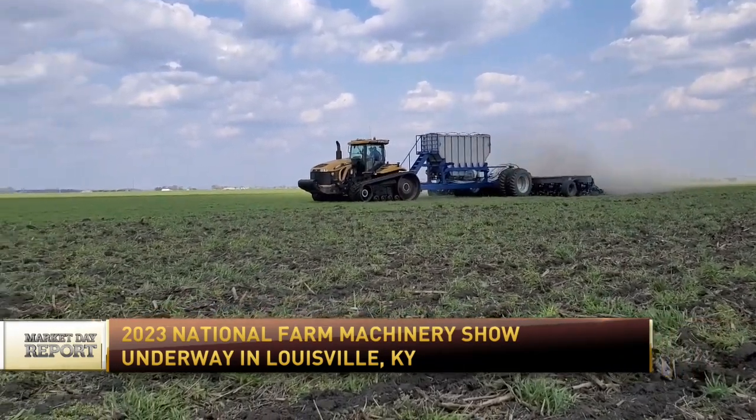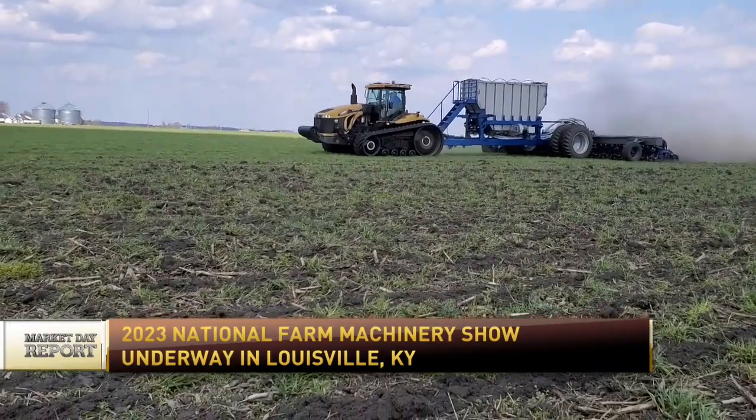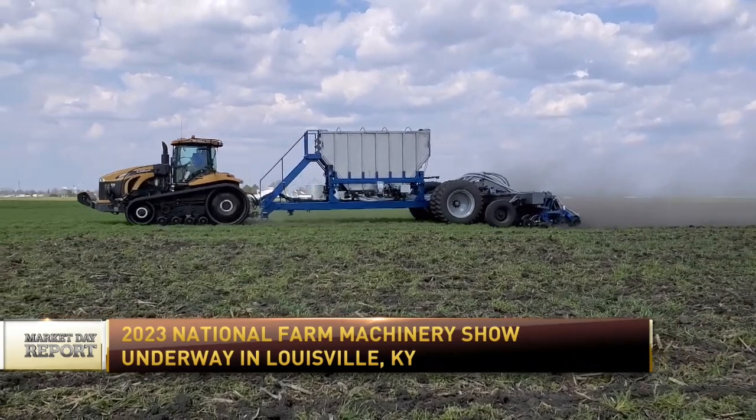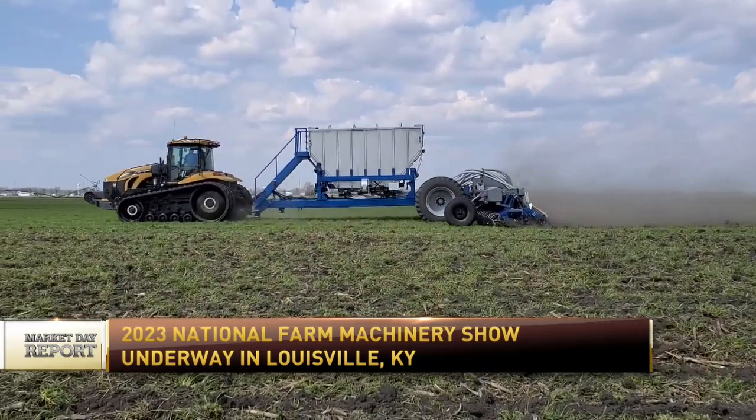So when you design your equipment — and I have to say that some of the heaviest equipment I've seen, I can appreciate that — but what drives your design? Dependable, productive, and agronomic. Those are the three things.